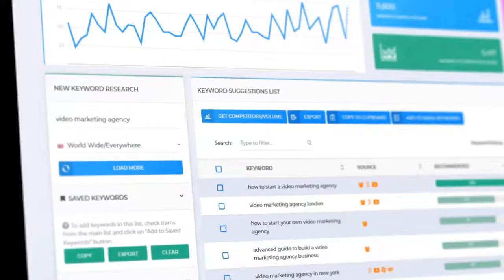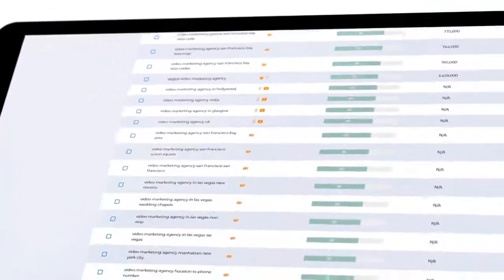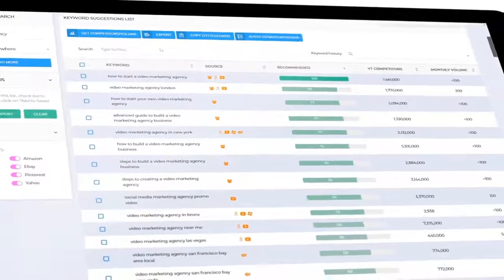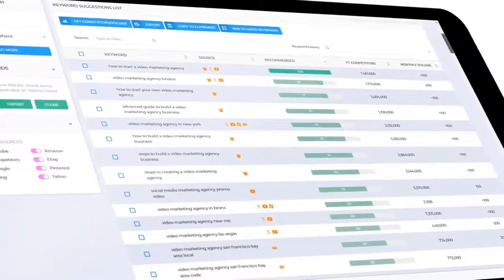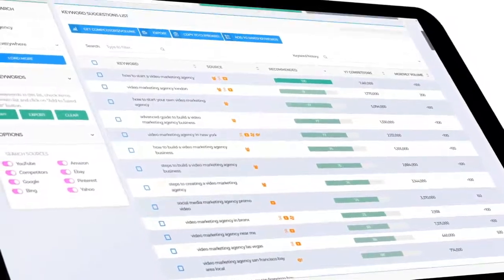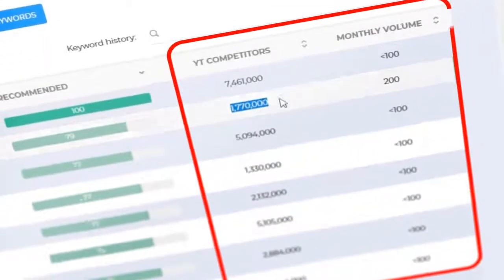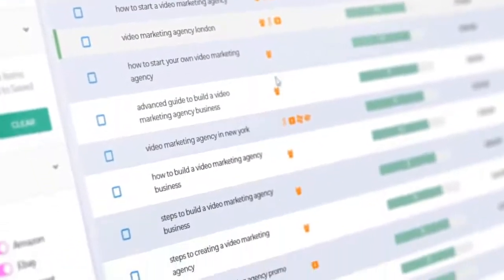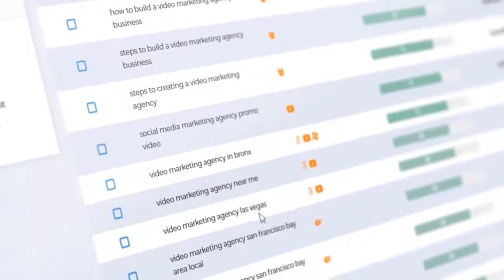Let's enter 'Video Marketing Agency.' Check out this list of untapped keywords that Vidaly suggests. Vidaly will analyze all the keywords targeted by your competitors and show you the keywords they are using to get the most traffic, and it will tell you how many competitors and monthly searches there are for each keyword.